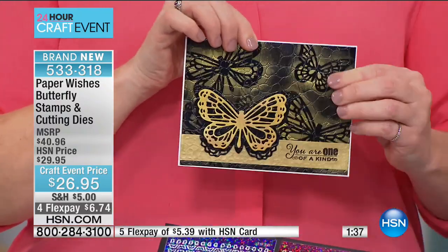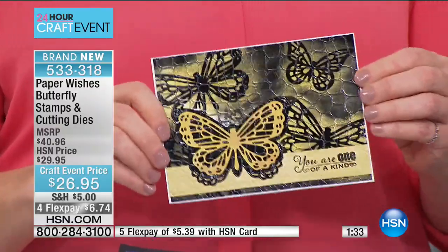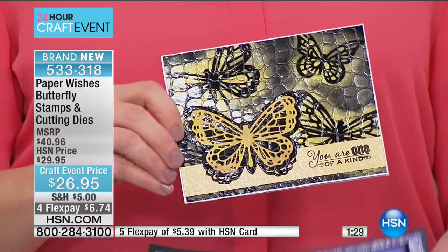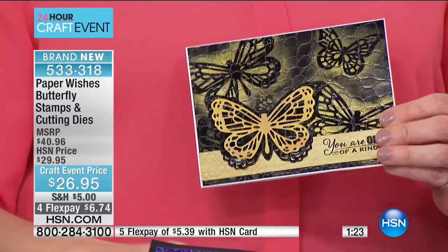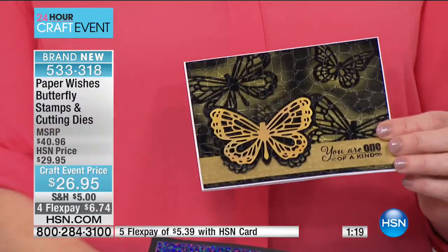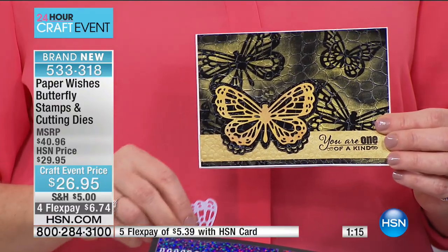If you're new to crafting like me, all you need to use these dies is a die cutting machine. We have several of those available throughout the day, including a Cuttlebug. Once you run it through, you can create the perfect shaped butterfly with tons of detail. The stamps are designed beautifully to match so you can add ornate details, layers, or colors.